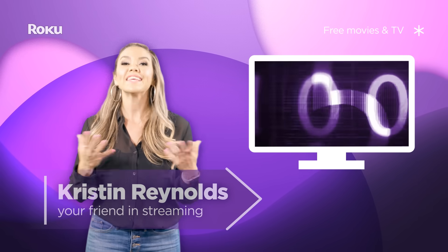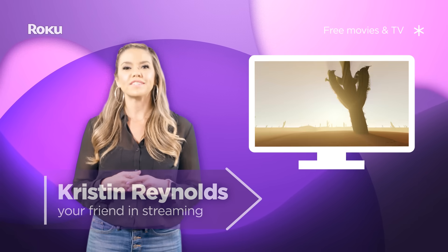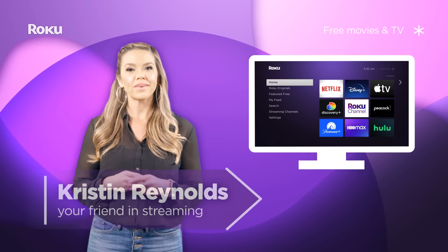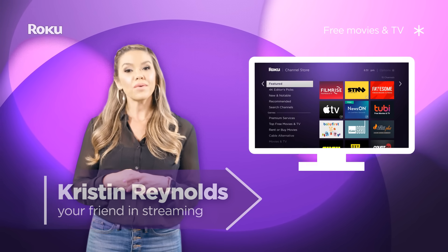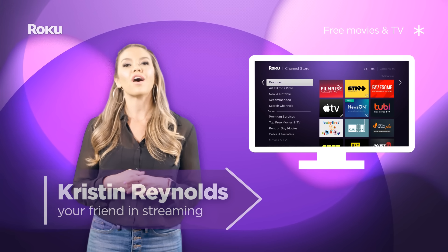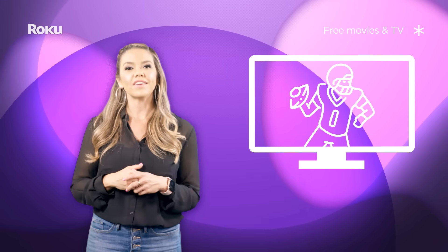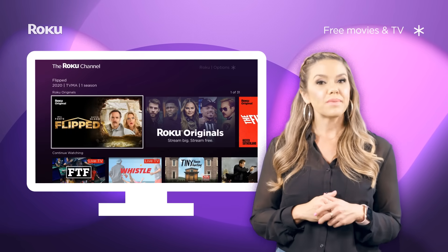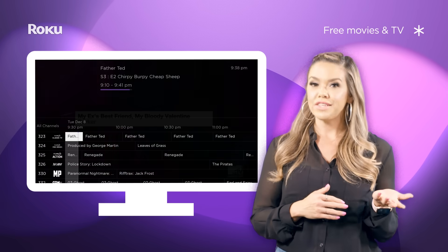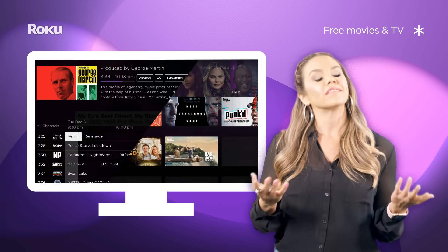Did you know there are thousands — yes, thousands — of free movies and TV shows available on the Roku platform? If you're a fan of free stuff, keep watching as we're going to run through a number of options in the Roku channel store that offer complimentary movies and TV. There are many different types of channels here: some offer strictly on-demand titles, some give you a live TV channel guide, and some offer a little of both.